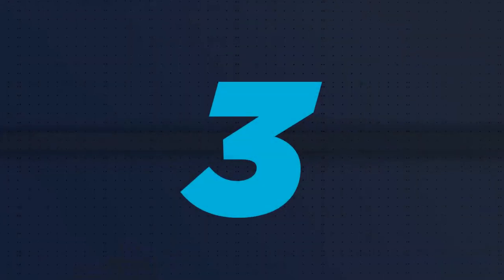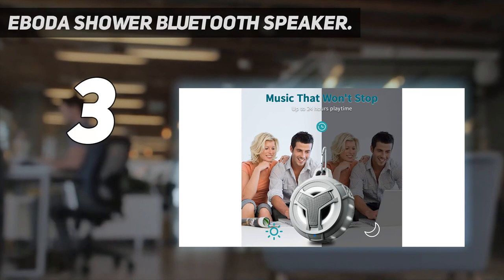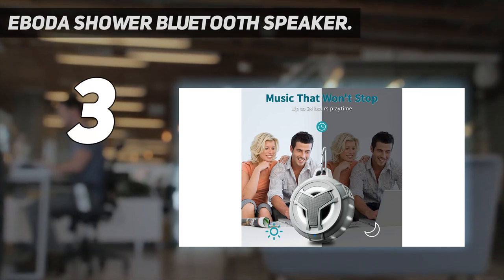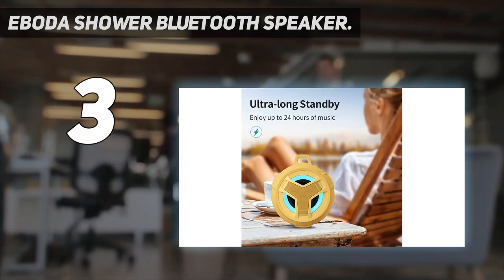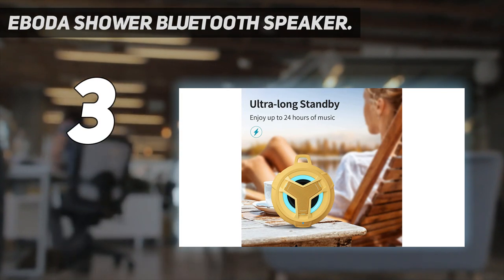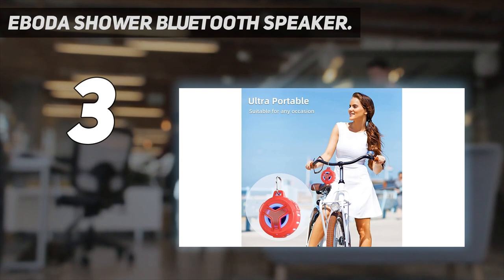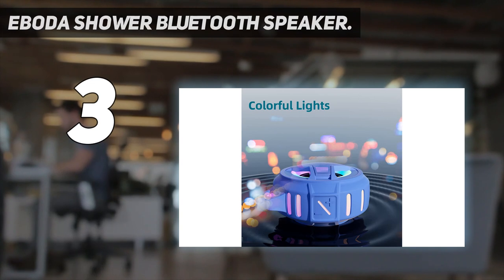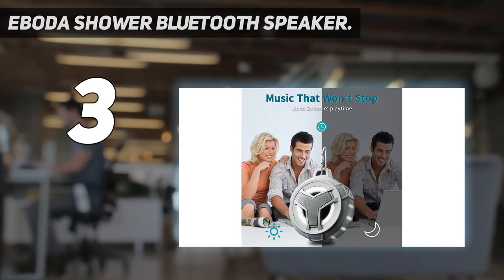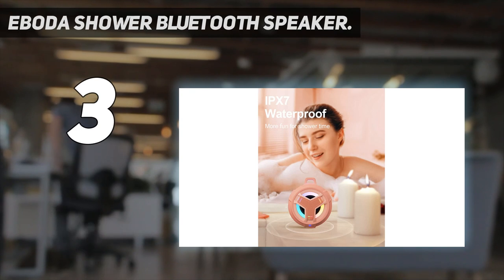At number 3: the Abota Shower Bluetooth Speaker. Abota's waterproof floating Bluetooth speakers can be a great option for those who not only want a great-sounding speaker, but also one that looks great. This Abota speaker is fairly feature-rich for its given size and price tag. You get a water resistance rating of IPX7, a wireless range of 33 feet which is better than other budget options, and an impressive battery life of up to 24 hours.